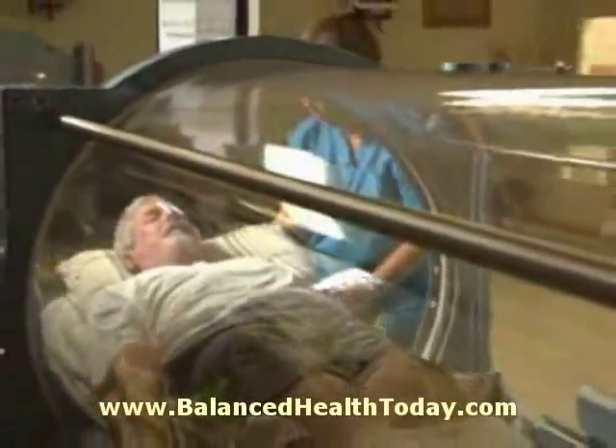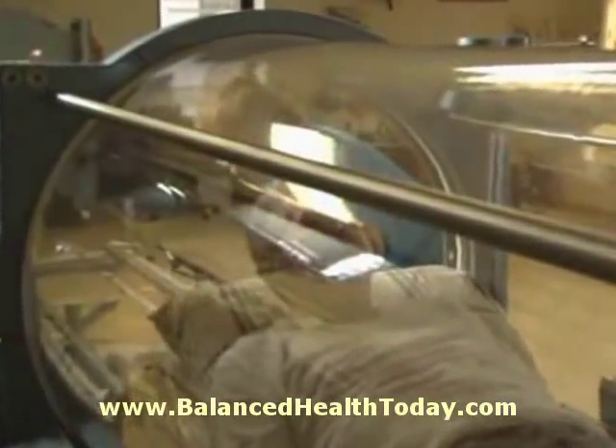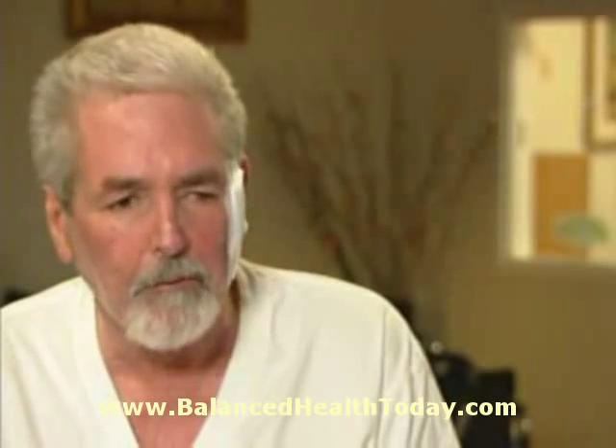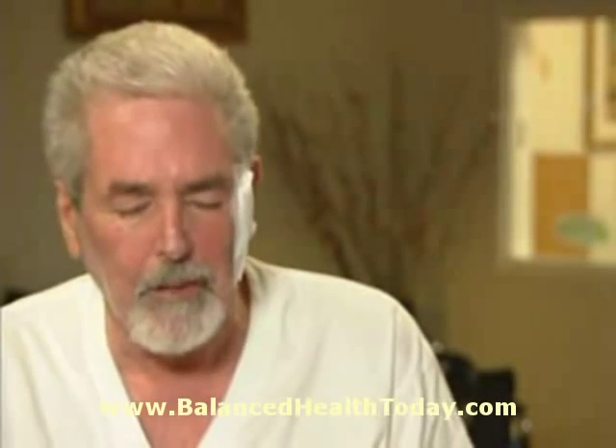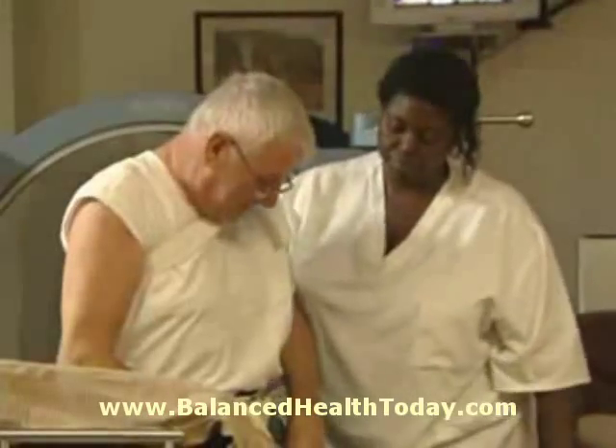I'm being treated for an ongoing skin cancer with which the doctors are very, very happy with the results so far. I went to see the reconstruction doctor yesterday. We were talking about putting in a graft, but the wound has progressed so nicely that if I have to have a graft, it will be a very, very small one.